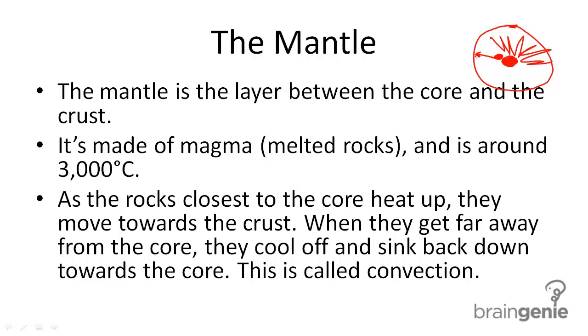Now when they get far away from the core they start cooling down, and then they sink back closer to the core. This is a process called convection.